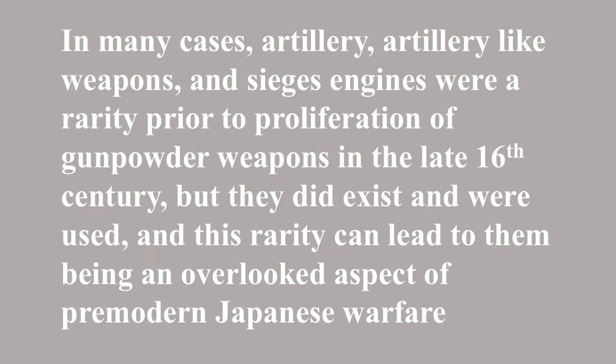This does not mean there were none, though. As I have shown the last couple of months, and in my previous video on naval warfare, there were some artillery and artillery-like weapons used in Japan before then. However, in many cases, they are a rarity among the extant records, documents, and artifacts. This can lead them to being overlooked as a part of pre-modern Japanese warfare. Even if they were rare, they did exist and they were used.